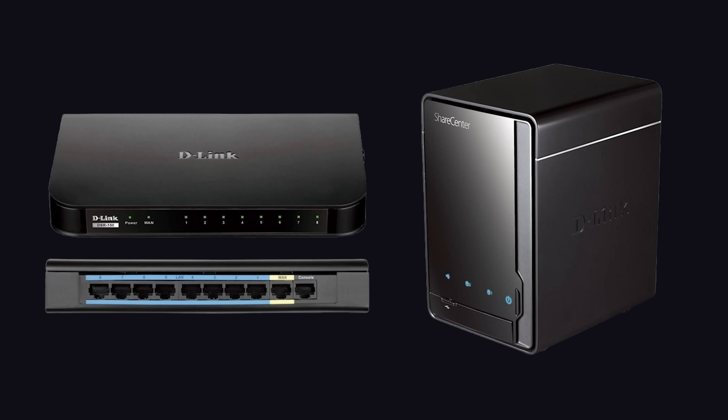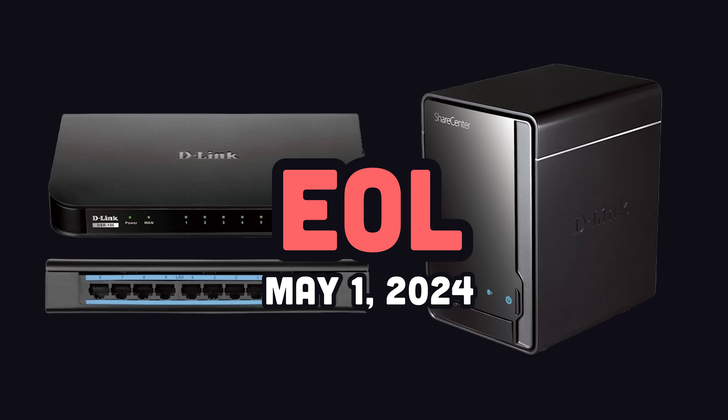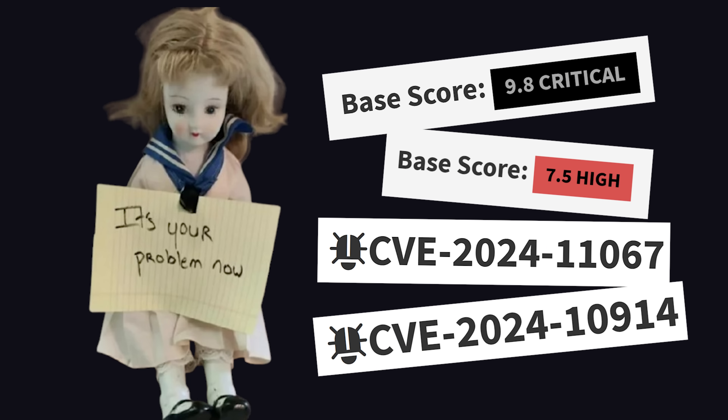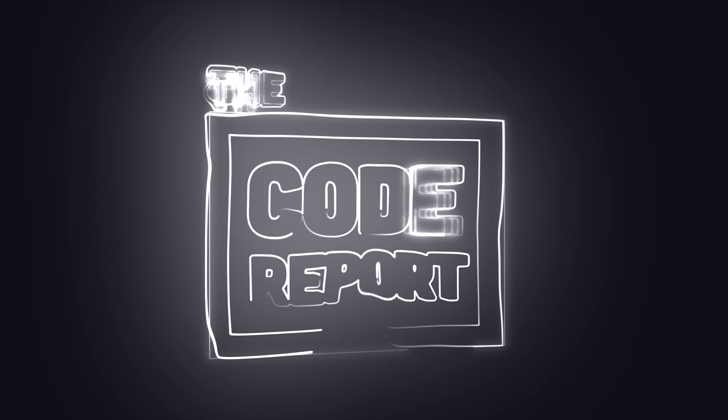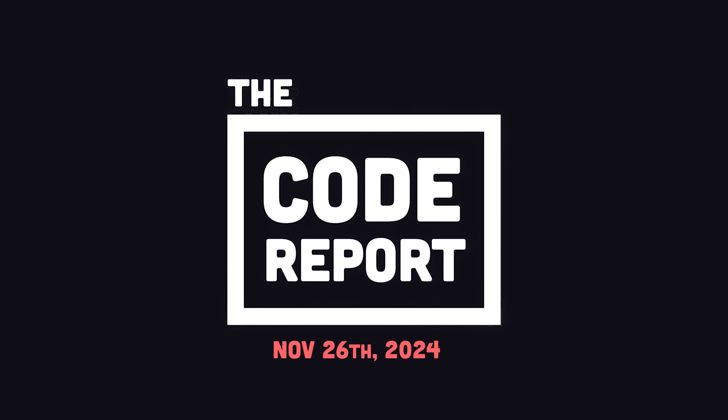That may sound like a delinquent suggestion, but these devices recently reached their end-of-life deadline, which means the manufacturer is off the hook and their bad code is your problem now. In today's video, we'll look at D-Link's unbelievable clusterfudge of vulnerabilities and learn how to exploit them ethically. It is November 26, 2024, and you're watching the Code Report.